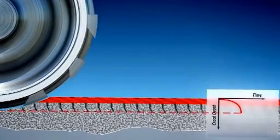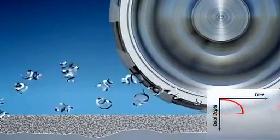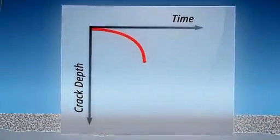Gradually, these penetrate deeper and deeper into the rail head. And if not removed in good time, the rail becomes unusable and in the worst case can even become a safety risk.